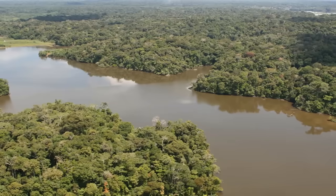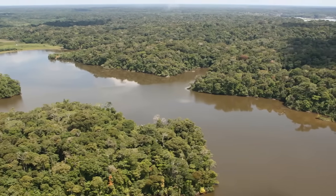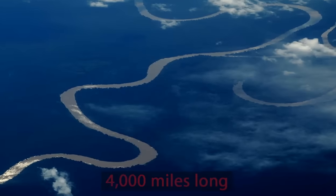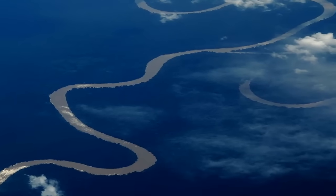You will also hear this rainforest called Amazonia because the mighty Amazon River runs through it. The Amazon is 4,000 miles long and is the second longest river in the world.